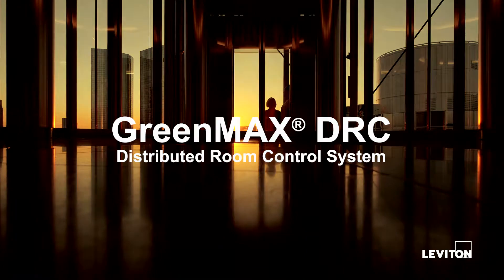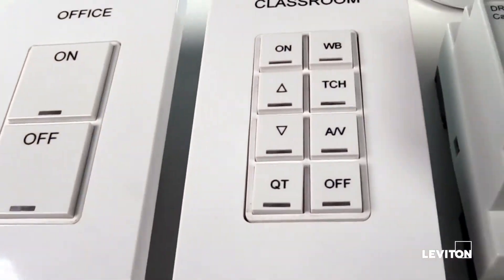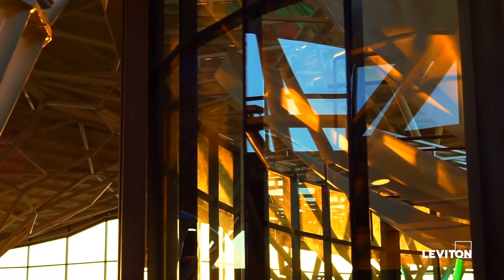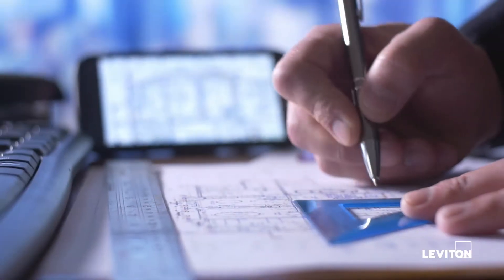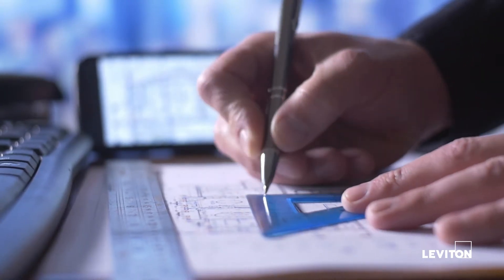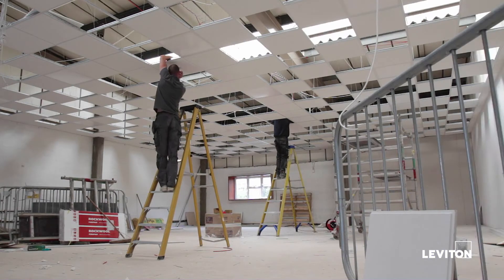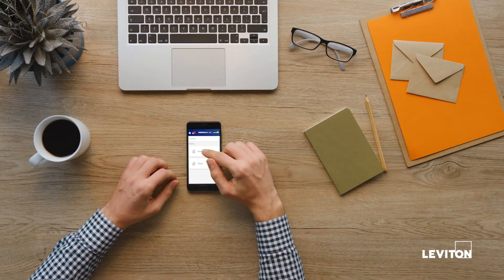Revolutionize your facility with the Leviton GreenMax DRC Room Control System, engineered to address the lighting control needs of today and shape the trends and requirements of the future. GreenMax DRC improves lighting control at every level of the process, from easy specification and design, low-cost installation, and exceptional user control capabilities.